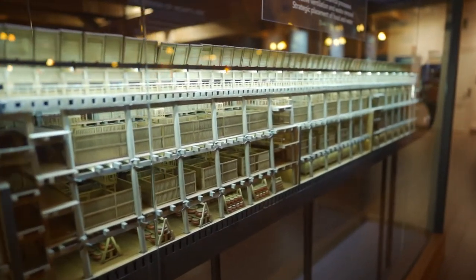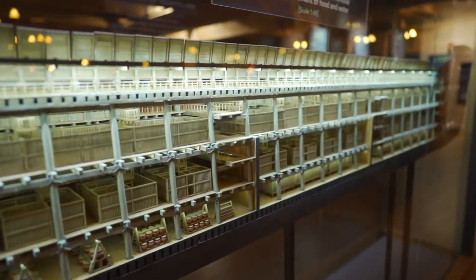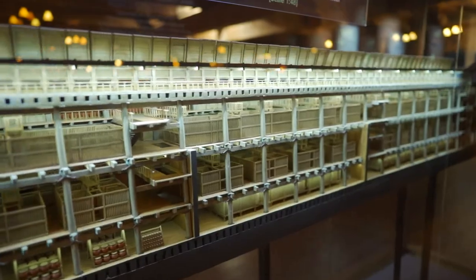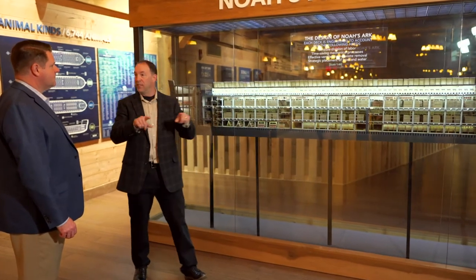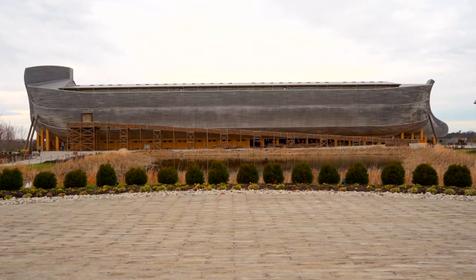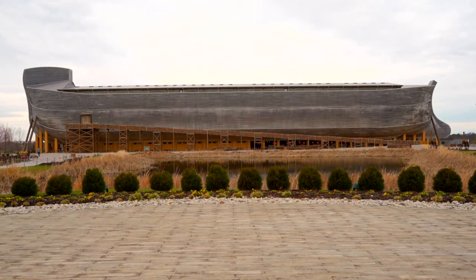If you look at the top, this is all opened up right here, but on a lot of arcs you see something along the top middle. People ask what that is — it's actually the window. The Hebrew word we translate as 'window' is the word sohar, meaning noon or midday: something along the top middle that allows in lighting and ventilation. We do the same thing when we build houses nowadays — you have a ridge vent. They would have had that technology because they were smart; there were shipbuilders back in Noah's day.